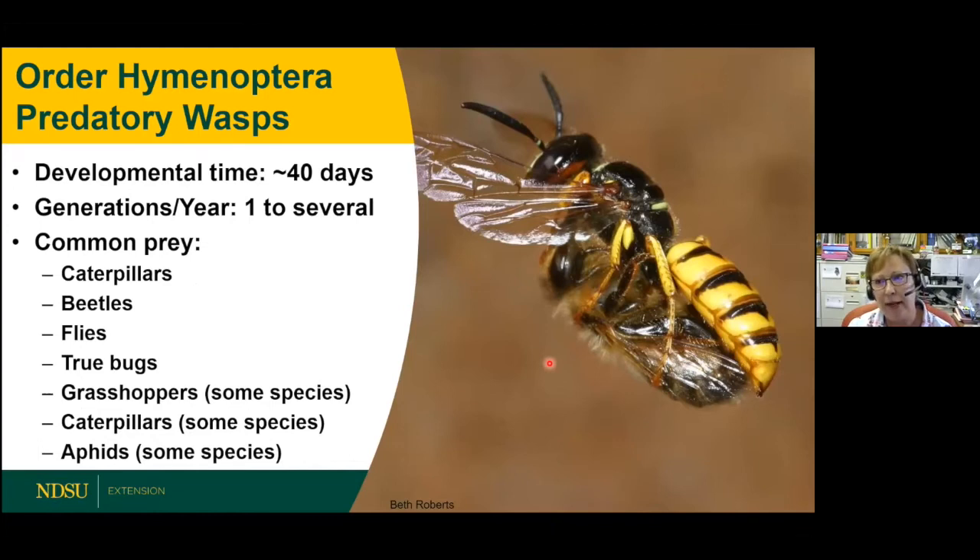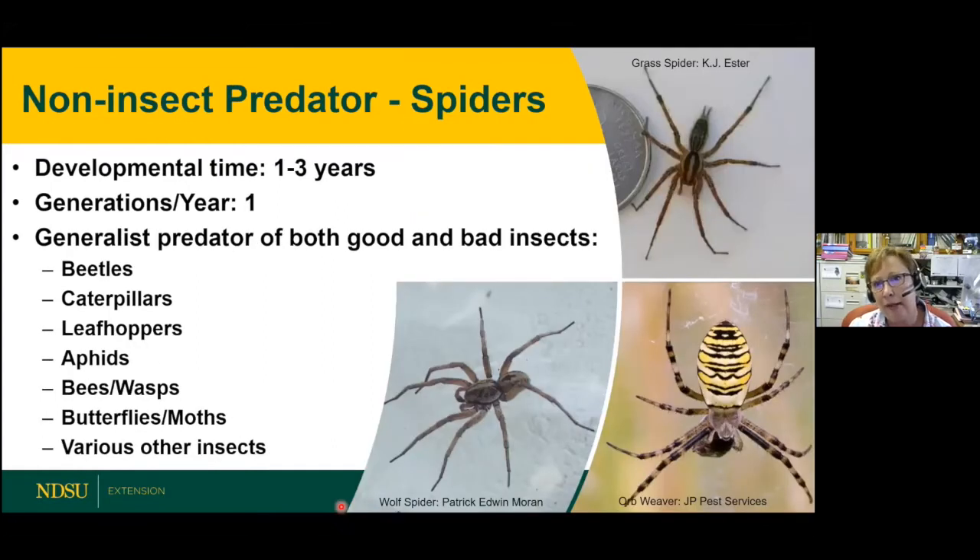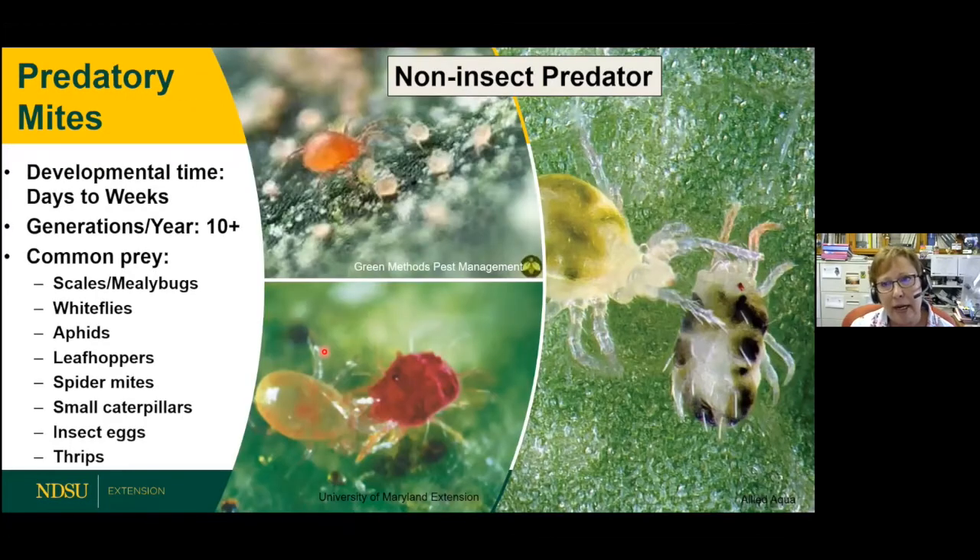Predatory wasps — these include hornets and solitary wasps — feed on many different insects, mainly larger ones. Non-insect predators include spiders, which have eight legs and come in many varieties: some are night feeders on the ground, others like the garden spider spin webs. They'll feed on both good and bad bugs, but mainly bad ones. Predatory mites are mostly red, with longer legs and fast movement compared to plant-feeding mites. They feed on insect eggs, thrips, small caterpillars, and pest spider mites.